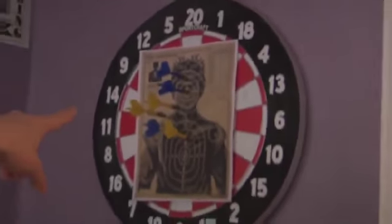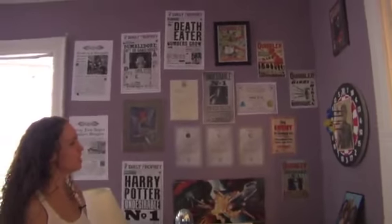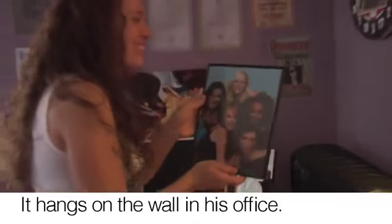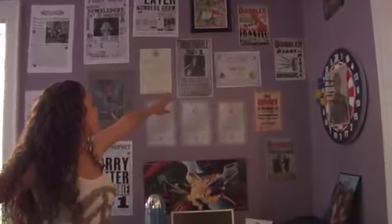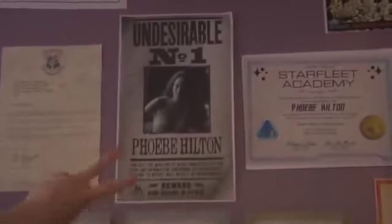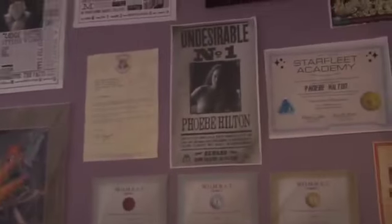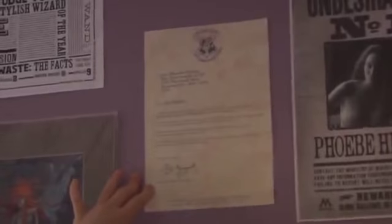We've got Joffrey — Joffrey Baratheon — target practice, man. Who wouldn't want to shoot that dude in the face? This is Sammy's favorite item in the place. There's a poster of me, Phoebe Hilton, as Undesirable Number One. That's right — me. Also my fake acceptance letter to Hogwarts and my Starfleet Academy graduate certificate.